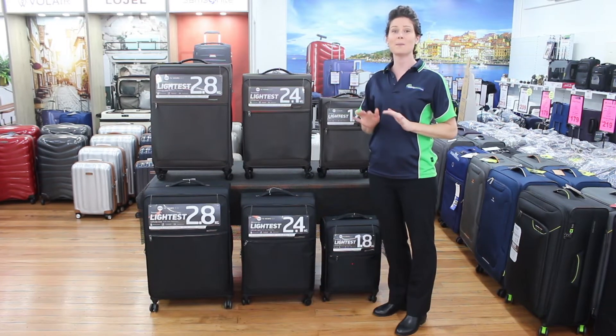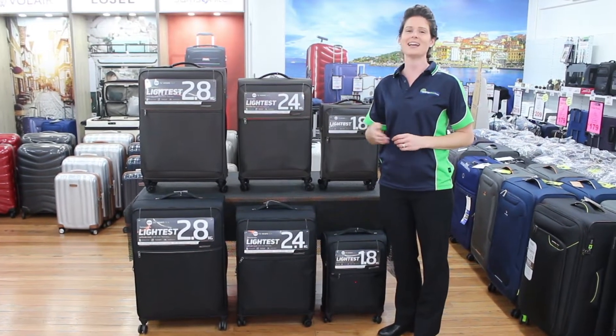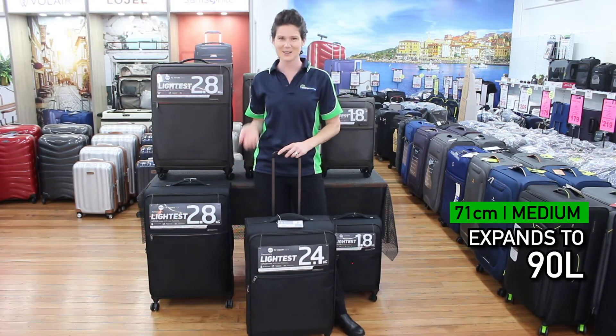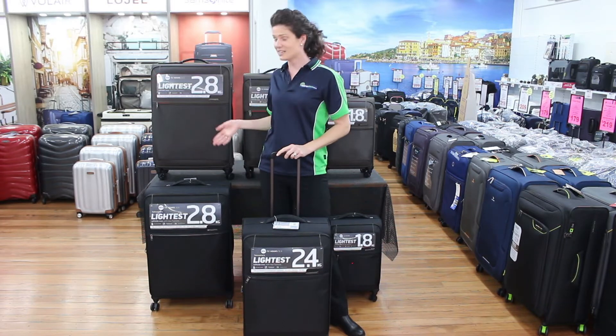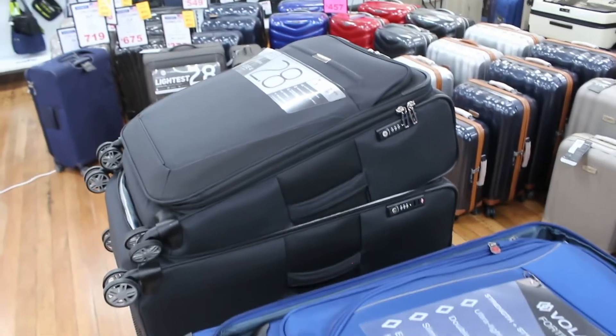You cannot find more high quality suitcases at these types of weights in the Australian market. The 71 centimeter medium also expands to 90 liters, making it one of the largest medium soft side suitcases on the market. The only drawback is that if you do buy the set, the medium doesn't nest inside the large 78 centimeter bag.